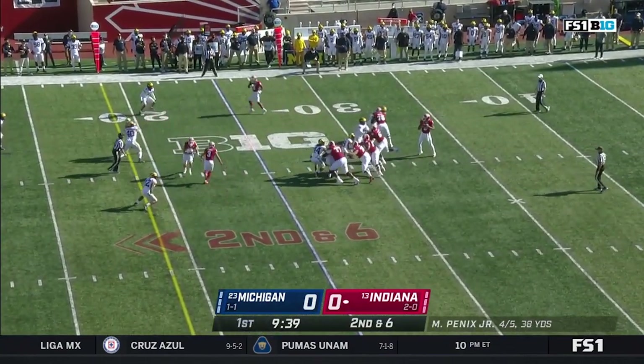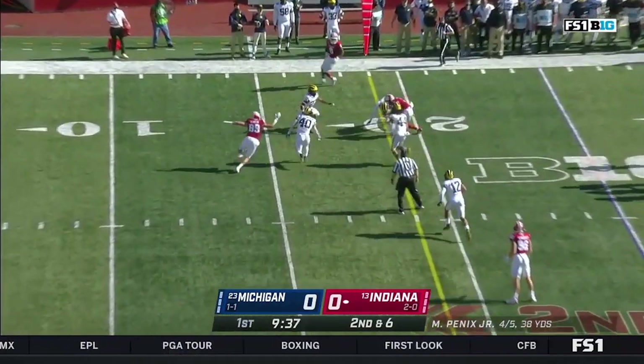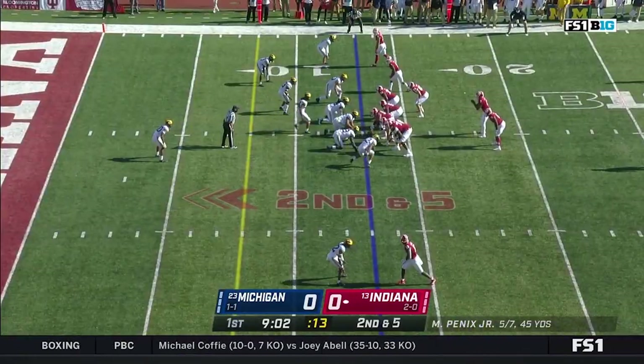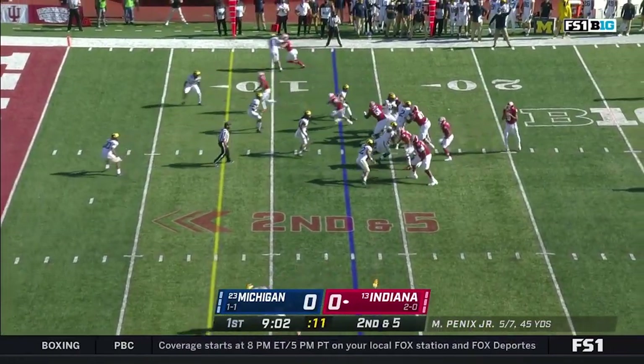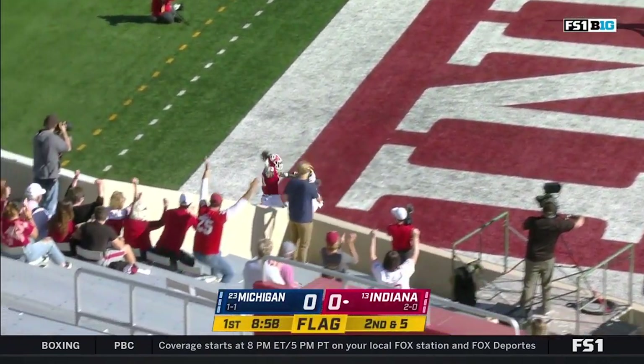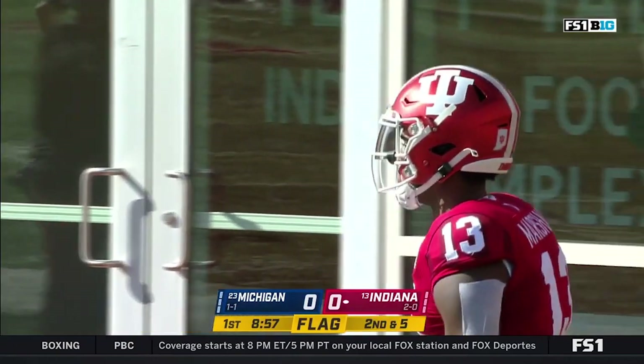Second and six. Penix finds the crosser — it's Ty Freyfogle for an Indiana first down. That's a concept the Hoosiers love. They got him drawn off again, to the end zone again, and it's Miles Marshall for the Indiana touchdown.